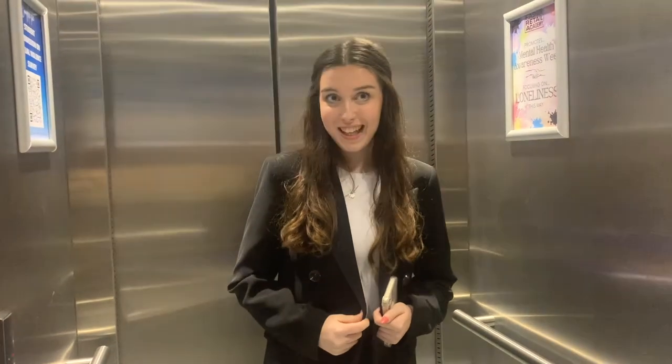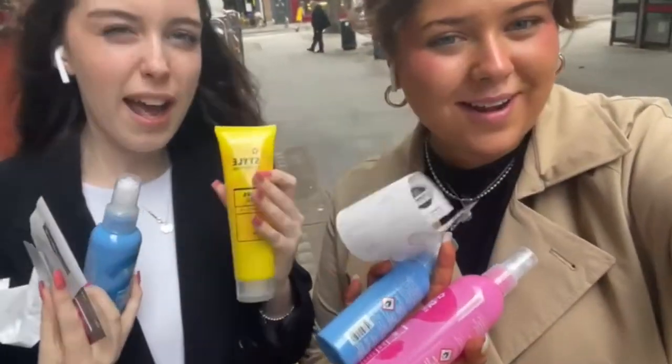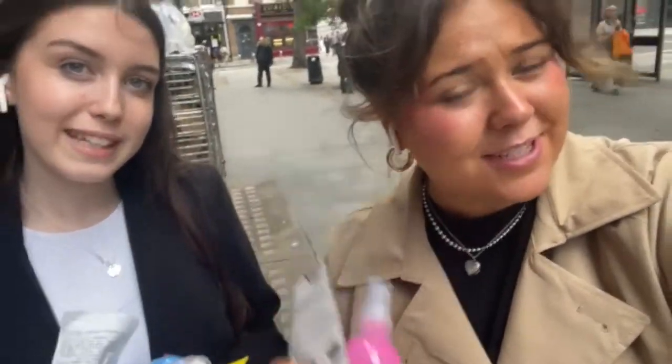This is a really chaotic fit check. My blazer's from Primark, my top's from I Saw It First, these trousers are from Bershka, my shoes are Adidas. We've both got our textured AirPods. We just went into Texture and I got a hair gel for a slick back and a texture spray. I also got texture spray and heat protector because I use heat on my hair every day.